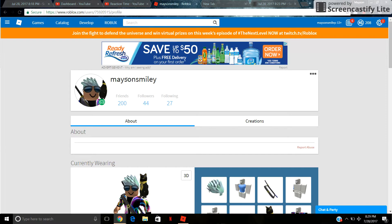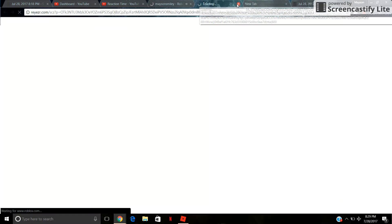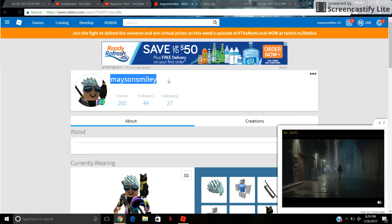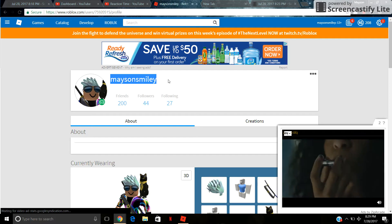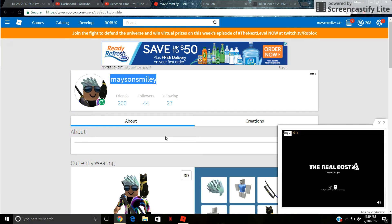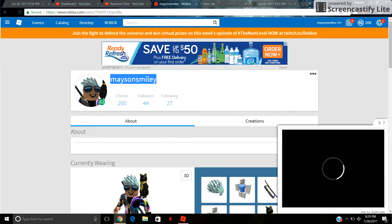So my name is Mason Smiley — just go on there and hook that up. Guys, hope you like this video. This is just episode one of Bloxburg.